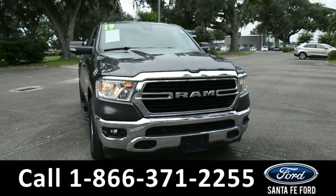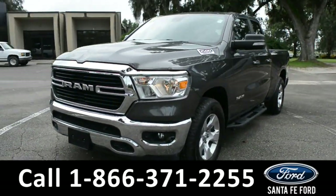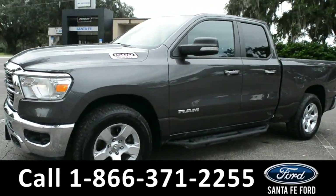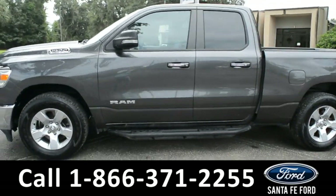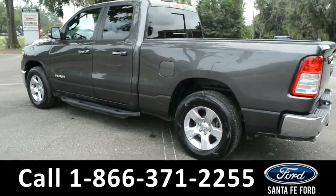Here we have a 2019 Ram 1500. It has fog lights, alloy wheels, running boards, remote keyless entry, tinted windows, and a hitch receiver.